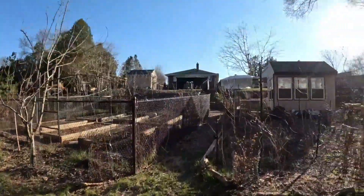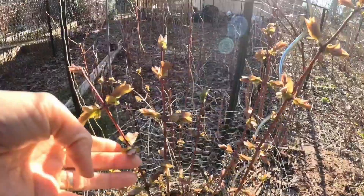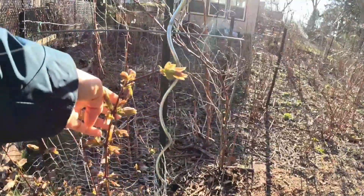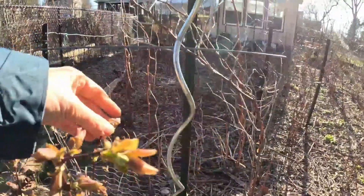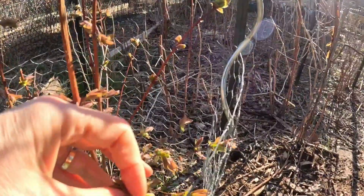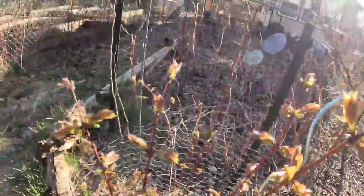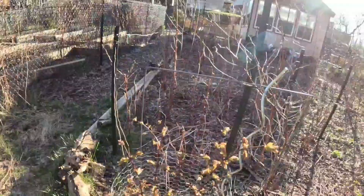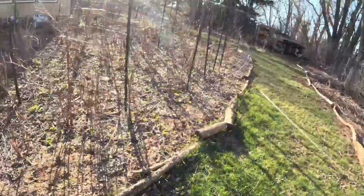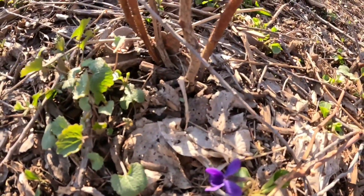Here's another haskap cup that's doing pretty well. It was really cold last night — in the minus, probably minus four — because yesterday the buds looked even plumper but now I hope they didn't get any damage. It was really cold. I see some violets around here, tiny little violets.